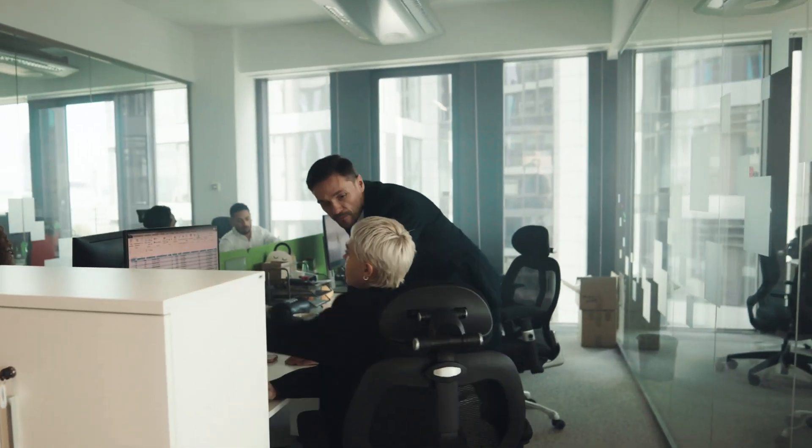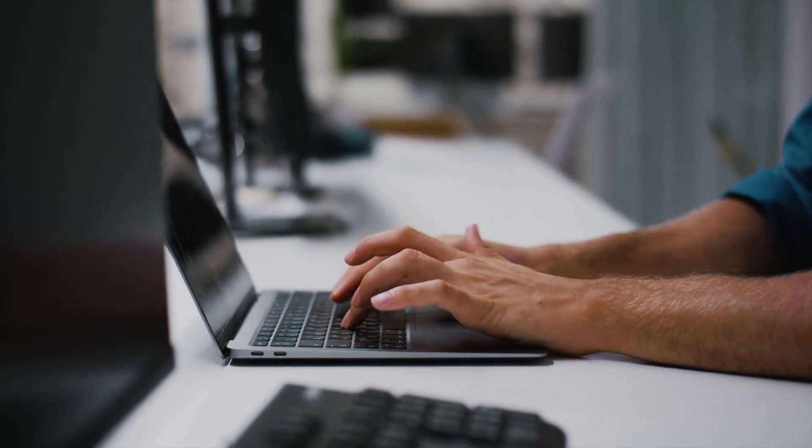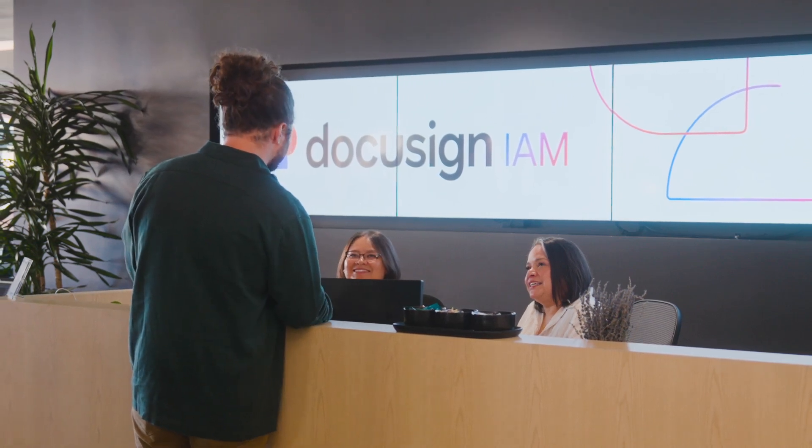Core agreement management costs businesses nearly $2 trillion in global economic value each year. We needed to transform how businesses work with a new platform. We call it DocuSign Intelligent Agreement Management.